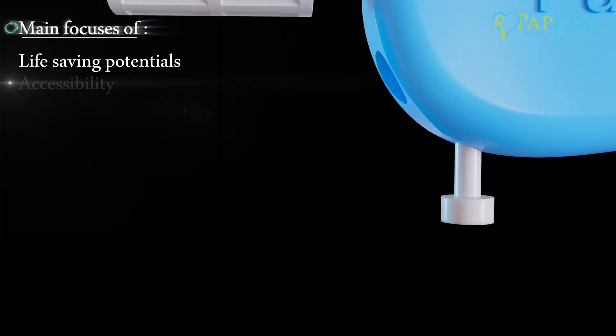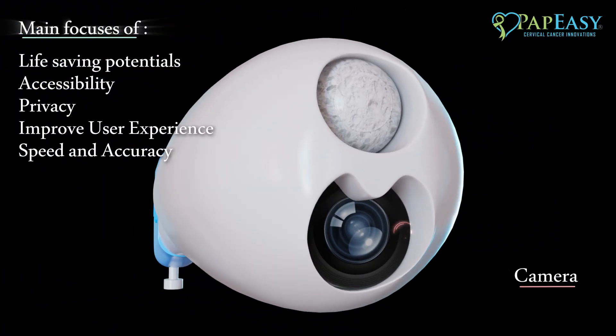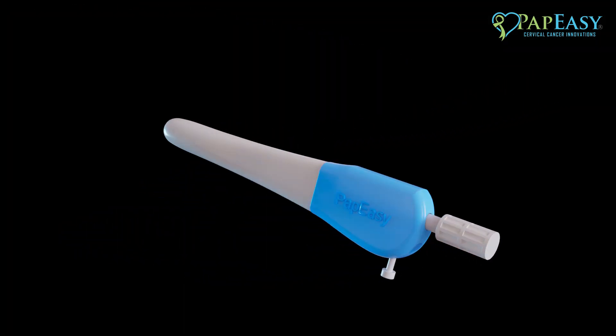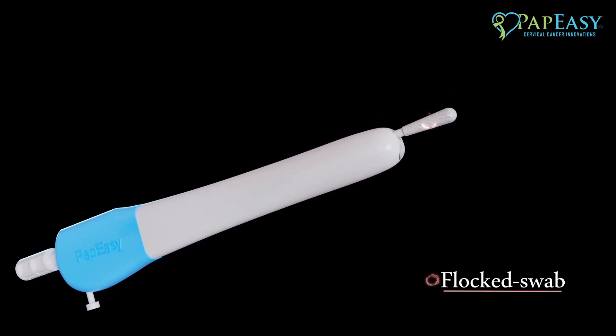PapEasy was engineered in partnership with leading clinical OB-GYNs to offer the power of safe and effective cervical cancer screening where it's needed most. PapEasy is a life-saving tool designed to empower medical professionals to operate more efficiently with less, solving the challenges of the modern world with the tools of the modern world.